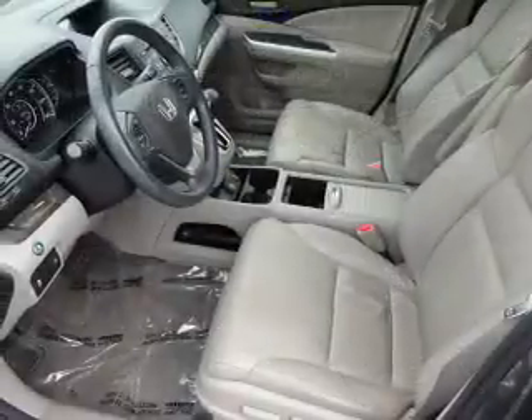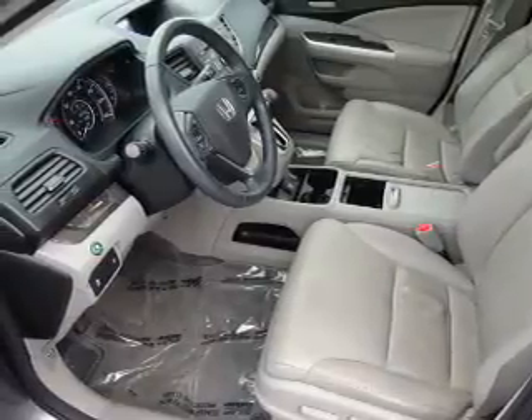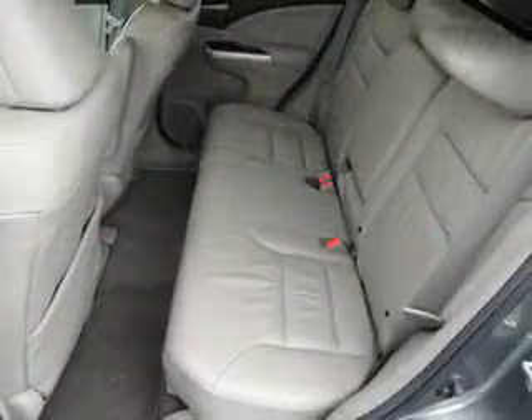Defined leather seats, heated seats, Bluetooth connectivity, a satellite radio, steering wheel controls, a premium sound system, dual temperature controls.